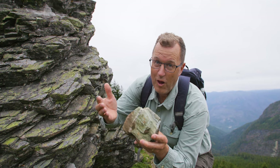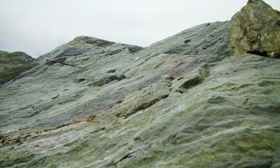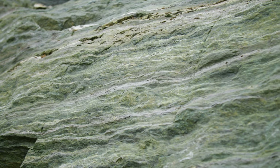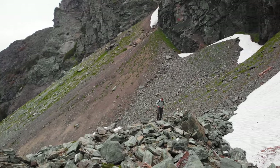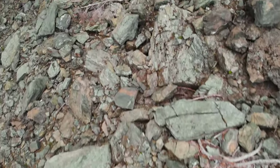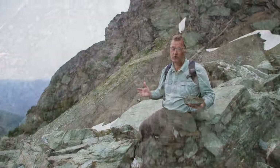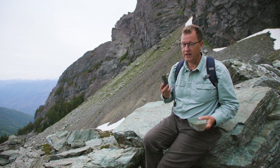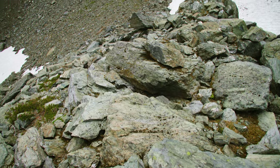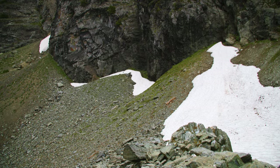Green schist no longer on the ocean floor. And yes, it's almost impossible to believe that green metamorphic rocks formed 20 miles below are now up here in the Washington Mountains a mile above sea level.